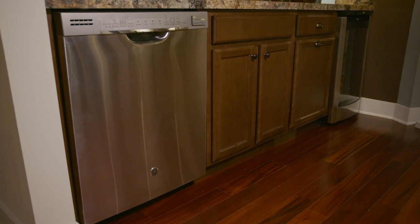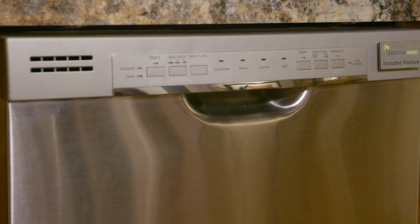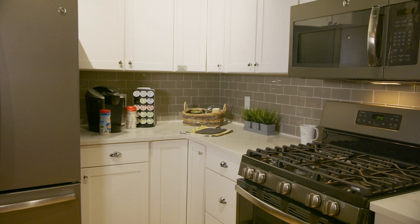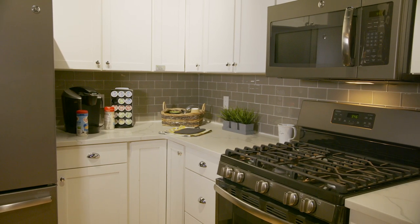Lastly, be sure to consider some of the other convenience options, including a push button garbage disposal switch or a soap dispenser, which is great for hand soap or dish soap. Each of our home plans includes a stainless steel tall tub dishwasher, and each kitchen is designed to accommodate a buyer-supplied micro vent. There is much to consider when selecting appliances, and it is very important to do your homework.